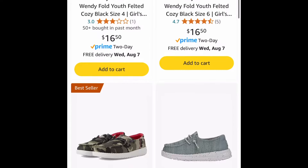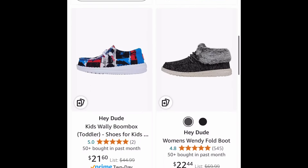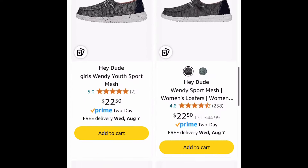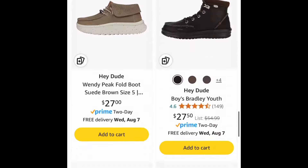Here we have the Hey Dude footwear and many of these are price dropped. You can get it for as low as $14 and some change. I'm going to leave this link here for you. It's perfect for fall and these are super comfy by the way.